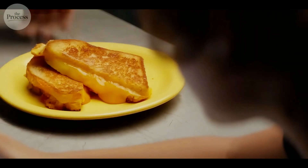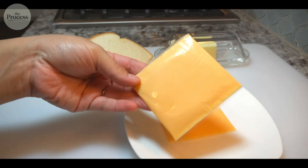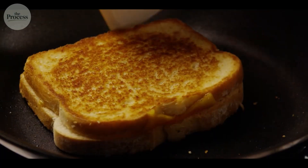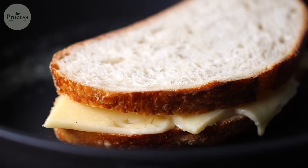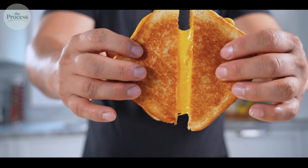You're making a grilled cheese. Simple, right? Butter, bread, cheese. You press the sandwich down in the pan, and as it heats up, the cheese melts into that perfect gooey layer. Golden, stretchy.